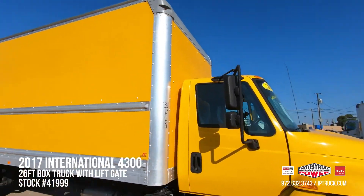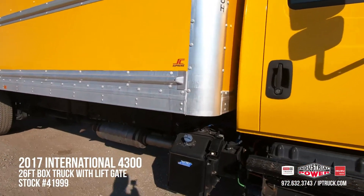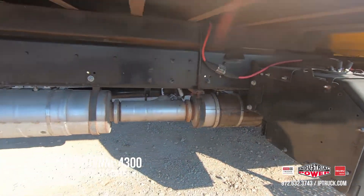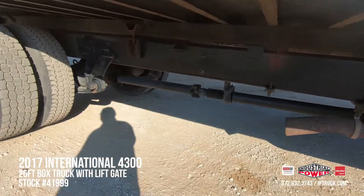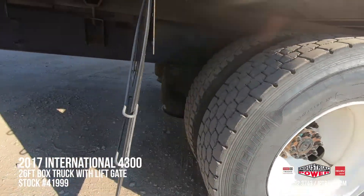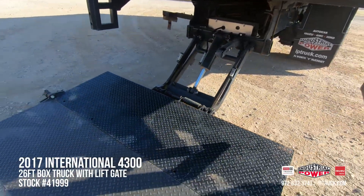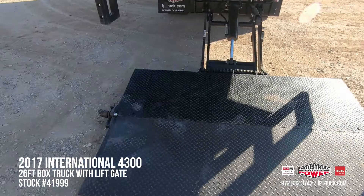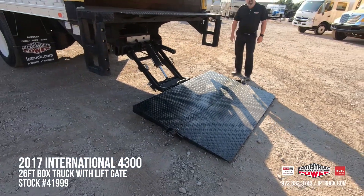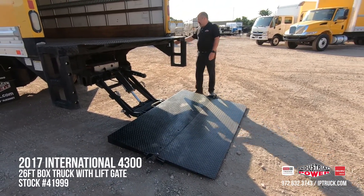A lot of times you go out looking at trucks, the corner caps are broken, sides are beat up. This truck's in really, really good shape. It's got a 26-foot Supreme aluminum band body on it. This is an air brake, air ride truck. We got new mud flaps on it, it's got good rubber on it. This truck can go dock to dock, dock to ground, or ground to dock. With this 2,500 pound tuck-away gate, it's 80 inches wide, 50 inches deep, so you can get your pallet jack and pallet on there.